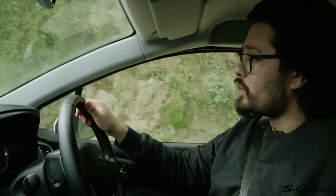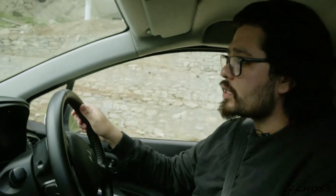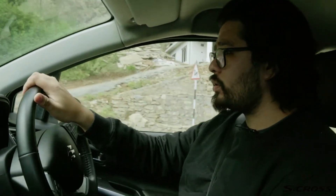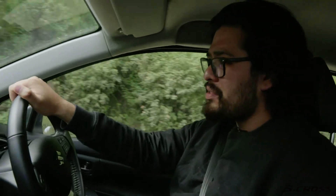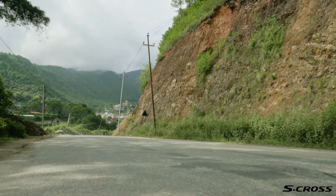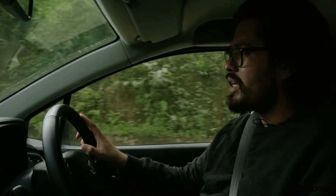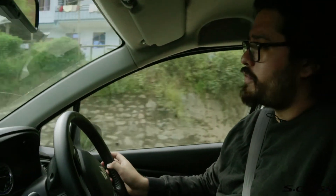The Suzuki S-Cross will gladly get you around town, helping you out with your errands, getting you to the office, dropping your kids off at school — whatever you want. But when you've had enough of it all, enough of the meetings, enough of the deadlines, enough of the phone calls, it will happily accompany you to wherever you wish, even if it means getting off the beaten track and onto something more adventurous.